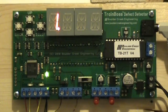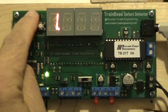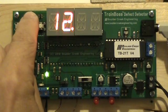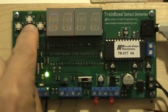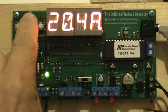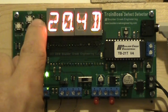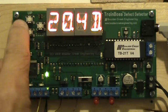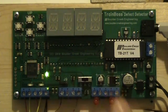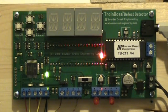Let's change the first word in the report from defect to hotbox. According to the TrainBoss product manual, if we change SV20 from 4A to 4D, we change the first word to hotbox. Set the mode switch back to A for automated report operation, then press the report push button to have a listen. Hotbox detector. No defects total.